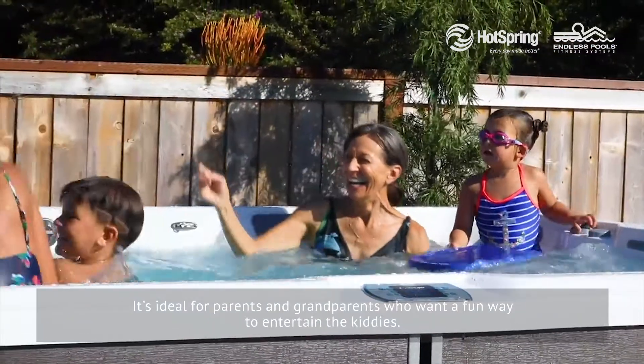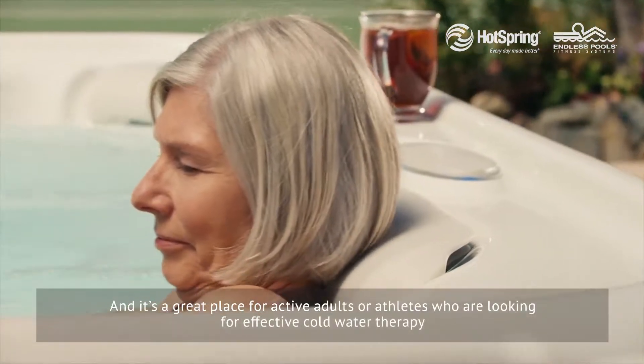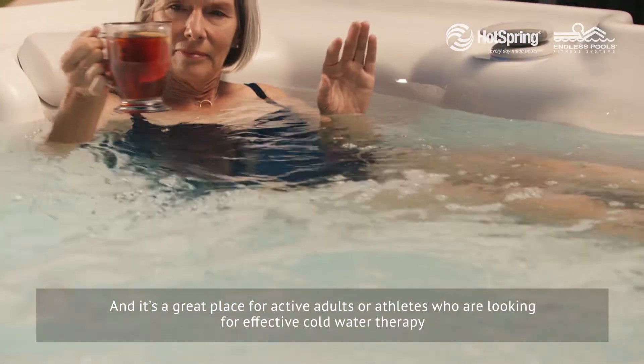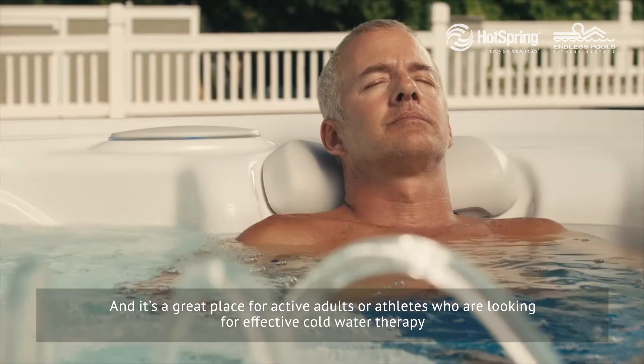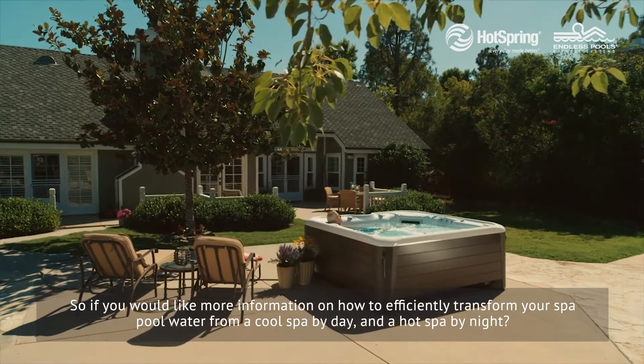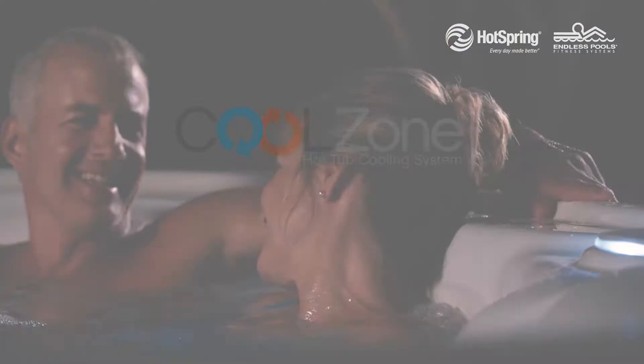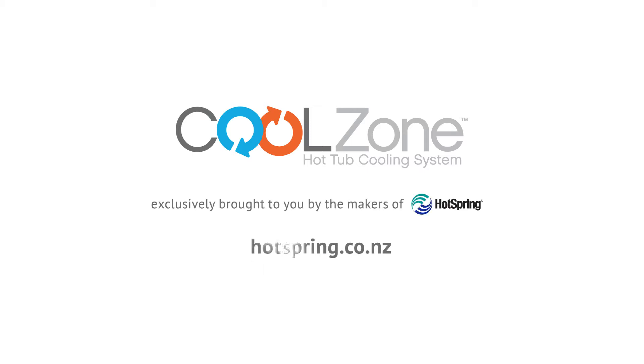It's ideal for parents and grandparents who want a fun way to entertain the kiddies, and it's a great place for active adults or athletes who are looking for effective cold water therapy. So if you would like more information on how to efficiently transform your spa pool water from a cool spa by day and a hot spa by night, visit our website at hotspring.co.nz.